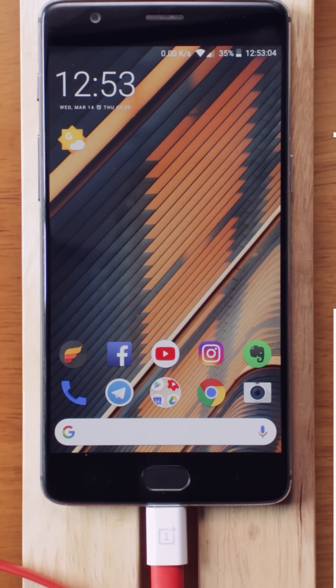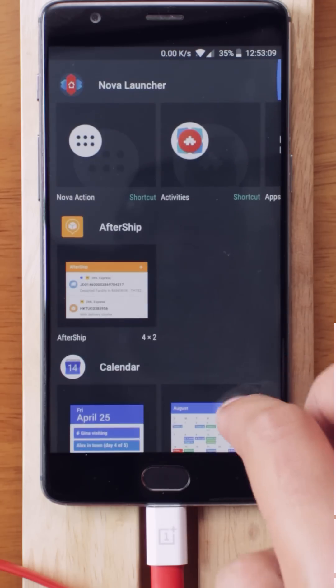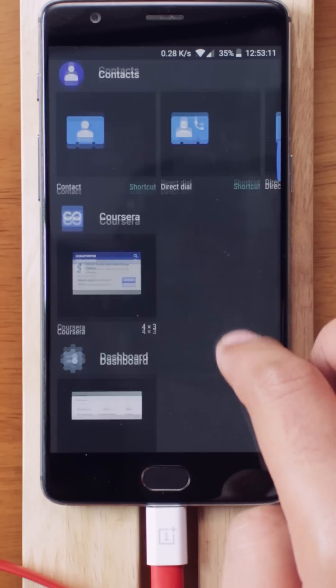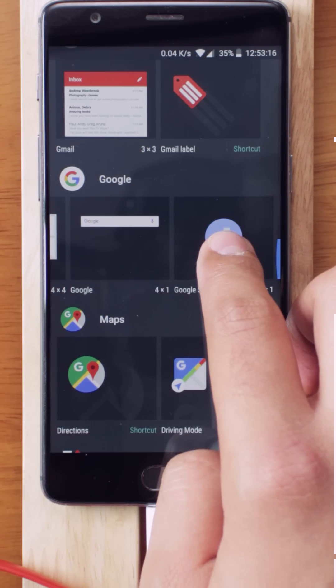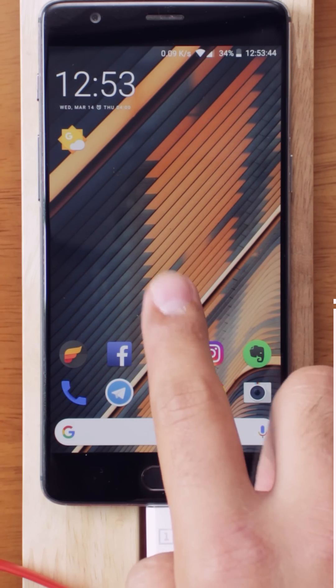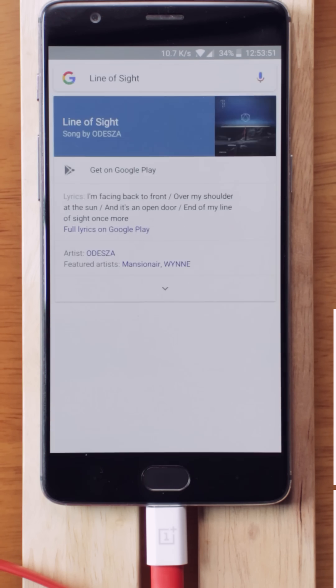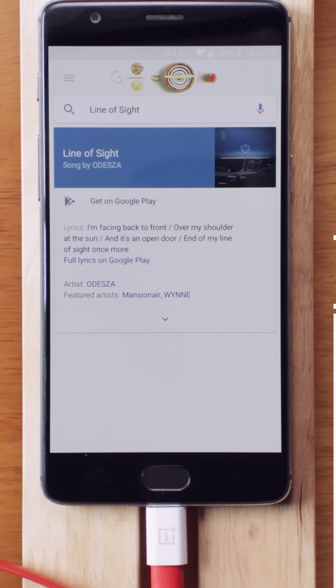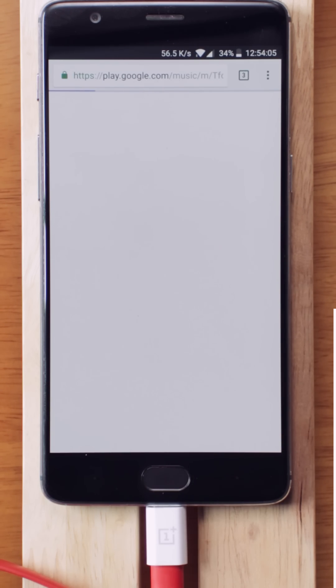There are times when a song is playing in the background and you really want to know its name. For that, you don't have to ask Google Assistant in that loud situation. Just hold on the home screen, go to Widgets, keep scrolling until you see the Google section, and drag the Music widget onto your home screen. When the song is playing, just tap on it and your phone will start listening and analyzing the song. After a few seconds it will show you the results, but keep in mind it is not always correct.